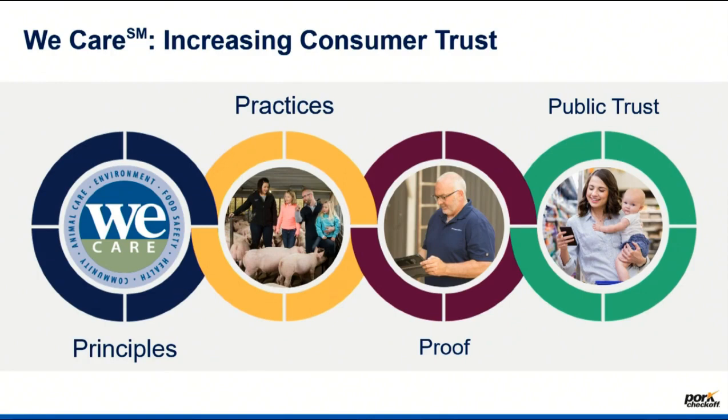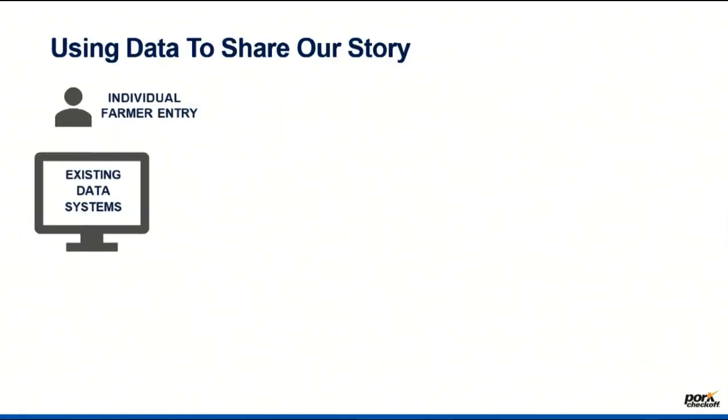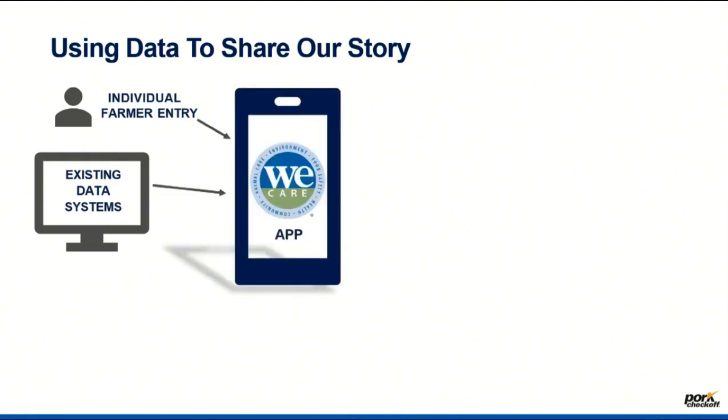Really being able to tell and share the industry story, we need that proof. That's the big effort we are in now, to effectively build trust in your product and ultimately bring value back to you as a producer. To do that, we have to have those data collection tools, those quantification tools that allow us to pull that information together. We have built the We Care app, a data warehouse and storage online platform where we can utilize tools that already collect data and pull it together to effectively share the story, not only of you individually, but also the industry.